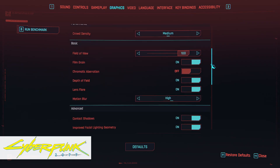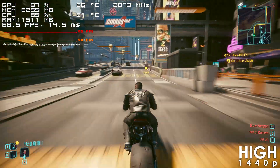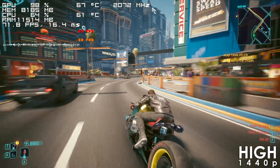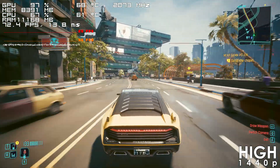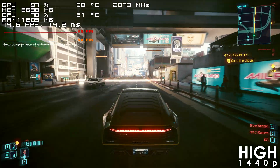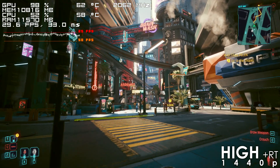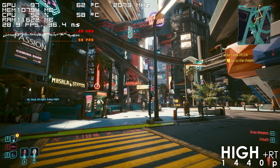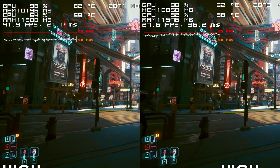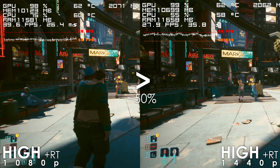Cyberpunk 2077 runs really well at 1440p High with medium crowd density — the frame rate generally hovers between the mid-60s and high 70s with the GPU basically fully utilized. Enabling ray tracing results in a massive performance hit at 1440p, though dropping to 1080p increases the frame rate by about 50%, so you may want to play with upscaling and frame generation to achieve a playable ray-tracing experience at 1440p.